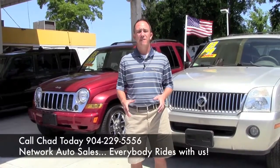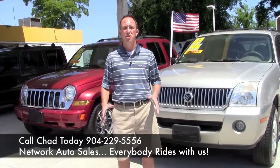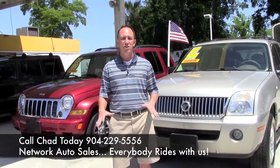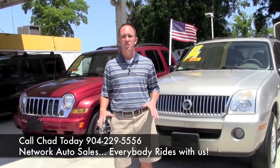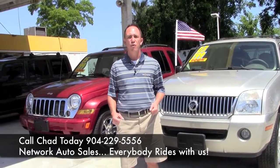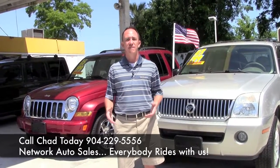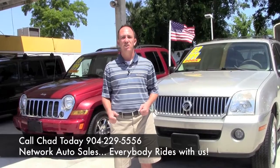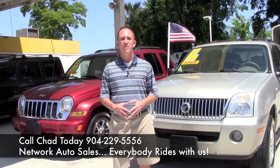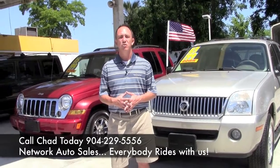If you're interested in our finance options, I've made things easy for you. Down below this ad there's a safe and secure credit application that comes straight to my email. I've got guaranteed approval regardless of your credit situation, so go ahead and fill out the information below. Then you can give me a call at 229-5556. If you want to come and see my vehicles in person, just come to the west side of Jacksonville. I'm located at 4851 San Juan Avenue, right on the corner of Cassett and San Juan Avenue.